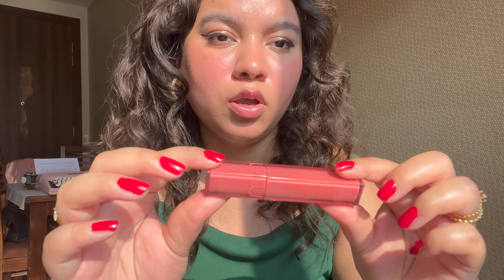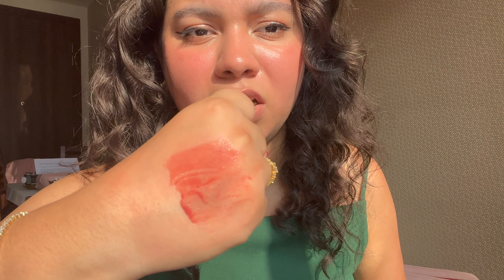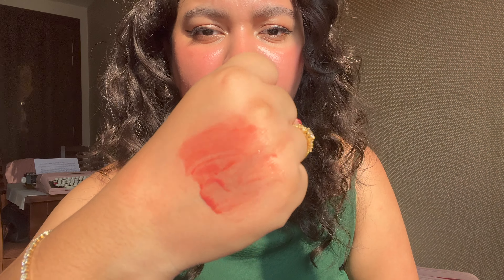The next product is another Romand item — the Dewy Full Water Tint in shade 03 If Rose. Let me swatch it on the back of my hand. It's a very nice everyday shade — very soft, a nice nude everyday color, at least on my skin tone. It's a pinky, rosy color.